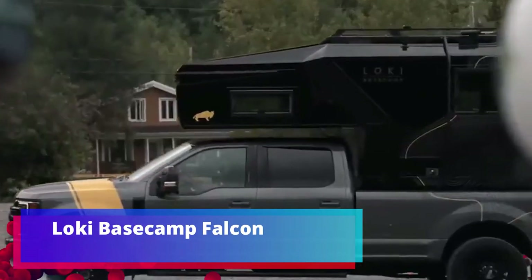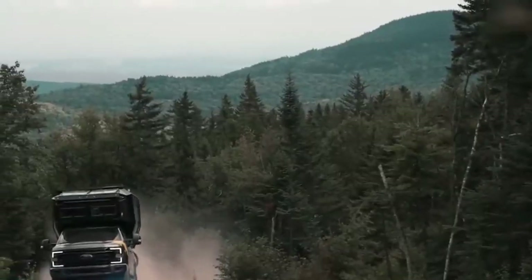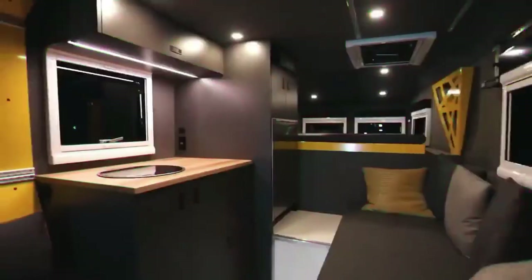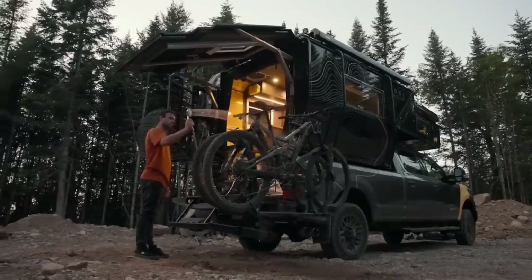Low-key Basecamp Falcon. This camper can be placed in the trunk of an ordinary pickup truck. Not only is it loaded with new technologies, but it also looks flawless both from the outside and inside. The trailer is available in several options for different cars.